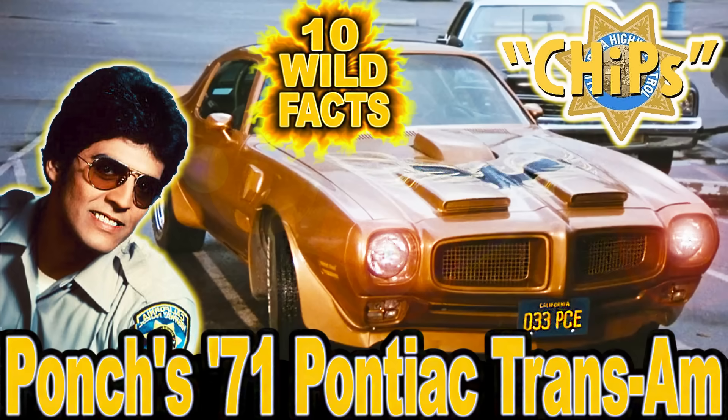Hey folks and welcome to CarStars' 10 wild facts about Ponch's 71 Pontiac Trans Am, or Ponchmobile, in the 1977 TV series CHiPs.